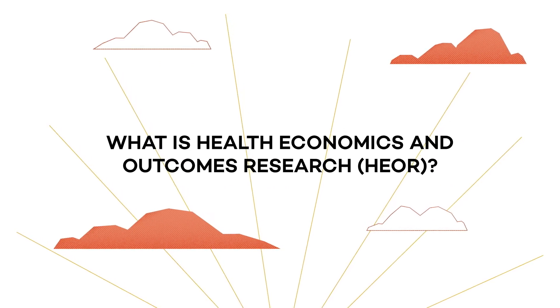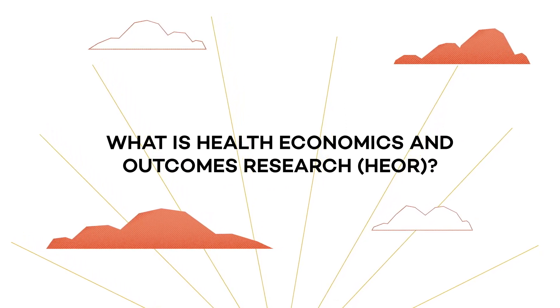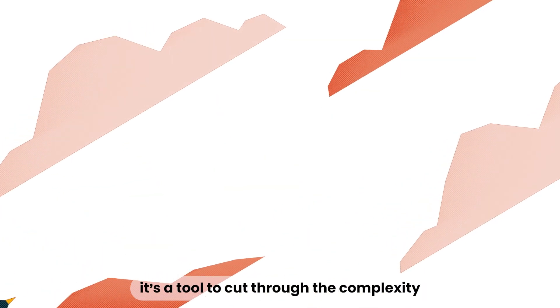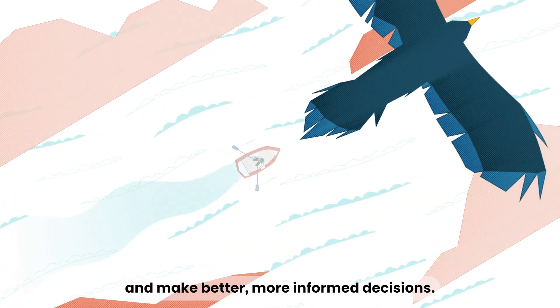What is Health Economics and Outcomes Research, or HEOR? In the ever-changing world of healthcare, it's a tool to cut through the complexity and make better, more informed decisions.